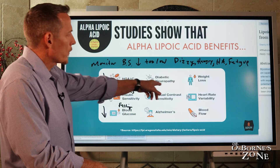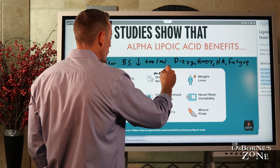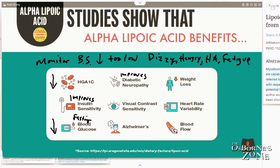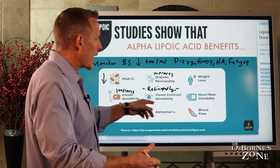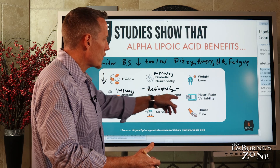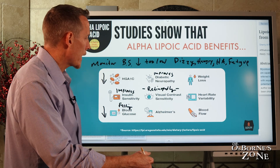If you're diabetic and going to do this, you should be monitoring your blood sugar, and if it starts to drop too low, have a conversation with your doctor about adjusting your medication. We also know there are research studies showing that lipoic acid improves diabetic neuropathy. There's also a condition in diabetics called retinopathy — when blood sugar starts to damage the eyes. Studies have shown that visual contrast sensitivity improves and eye function is preserved in diabetics who take alpha-lipoic acid.